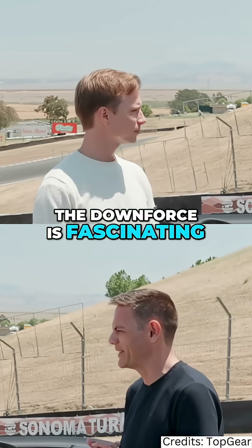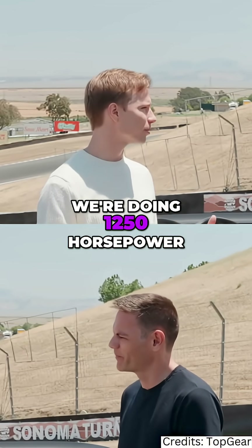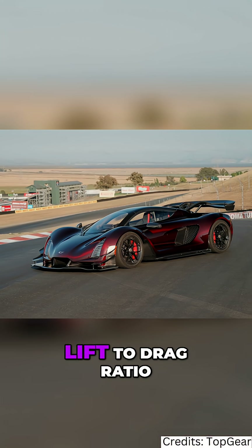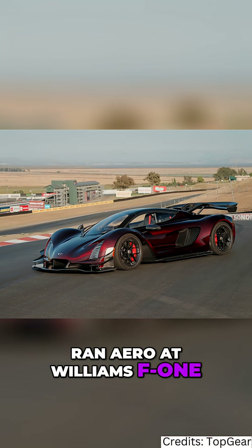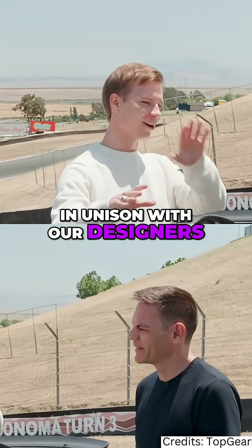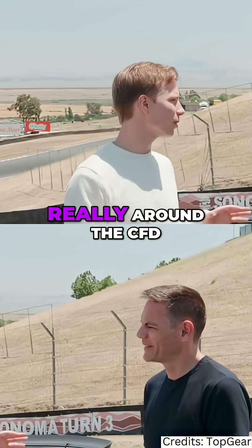The downforce is fascinating. On the all-wheel drive platform we're doing 1,250 horsepower. On CFD and aerodynamics we're at about a 3.5 to 1 lift-to-drag ratio. Our head of aero ran aero at Williams F1, and we had the unique ability to develop in unison with our designers, our engineering capability, and our CFD capability, so this vehicle was formed holistically around the CFD package.